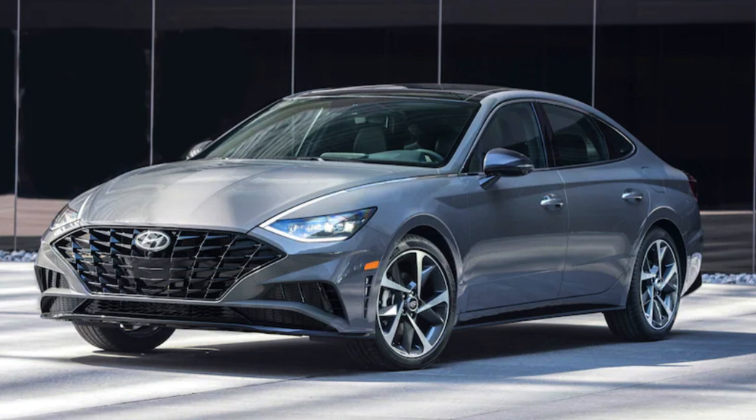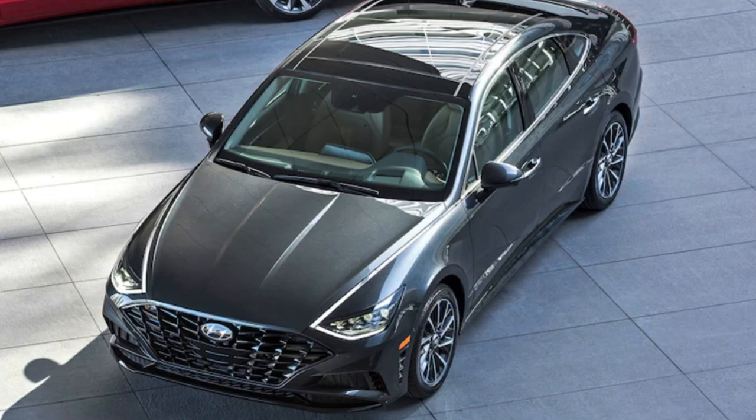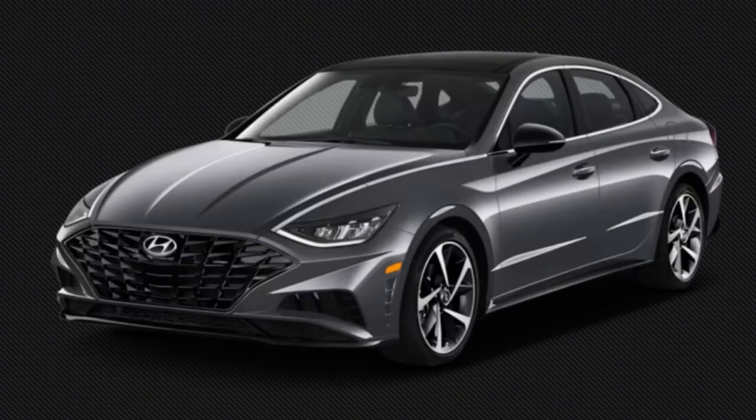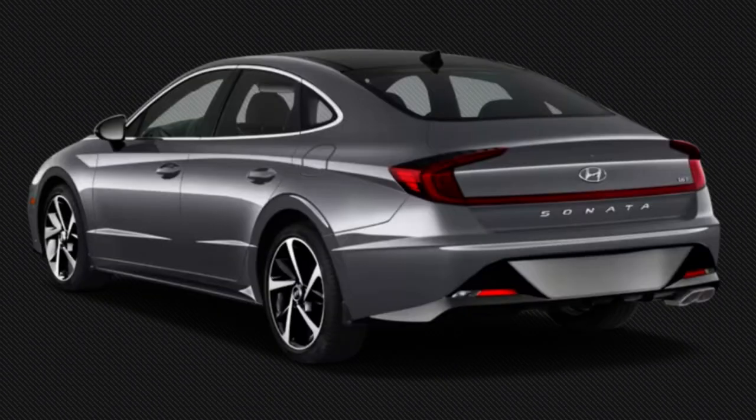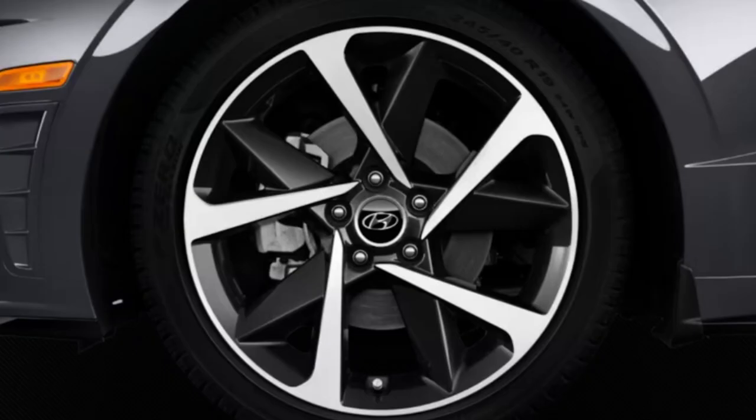Let's take a look at some pictures of the Sonata across different trim levels that have been released and pick apart the design and features. This is a unique overall design. The grille has received some harsh critiquing for its shape, but overall this is a stylish sedan. The SEL Plus has exclusive 19-inch wheels — it's the only trim to offer that size. The N-Line is the fastest and most sporty-oriented trim; if you want the most performance, go N-Line and you'll have a lot of fun.